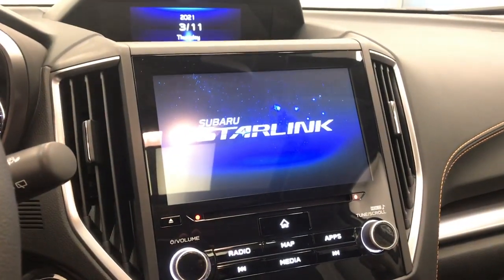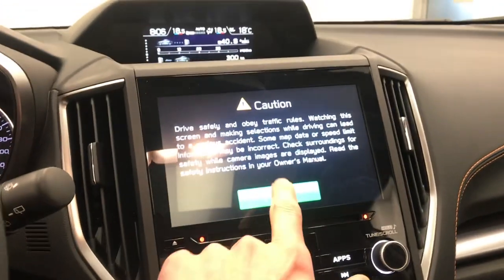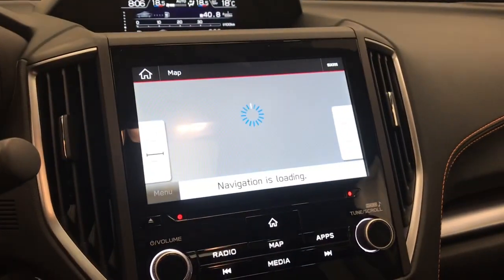Nice display with Subaru Starlink, also comes with navigation.